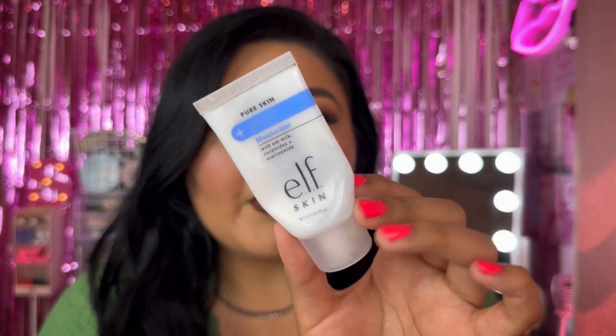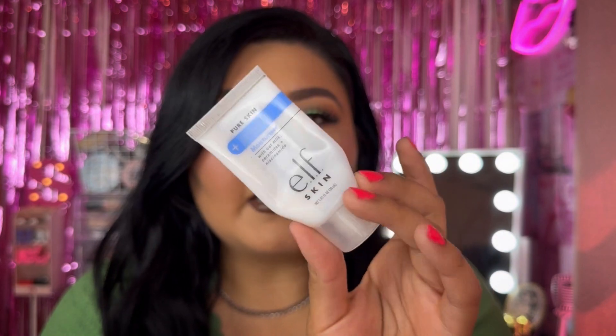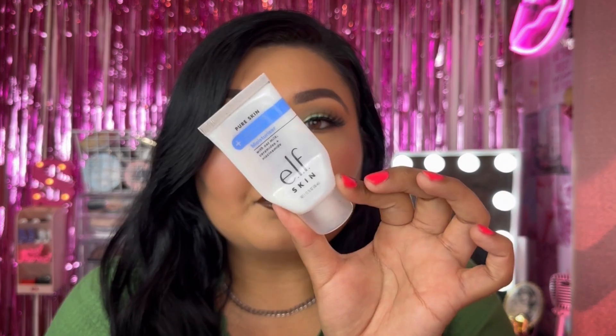We have the Elf Skin Moisturizer. I honestly don't remember using it up, but I guess I liked it if I finished it. I think this was a sample or an extra product that was thrown in — not something I'd have picked up myself, but it was cute.